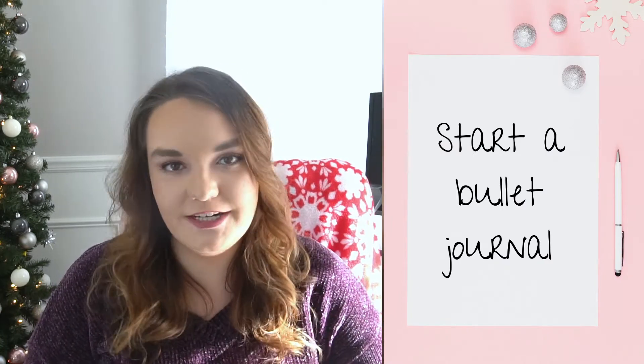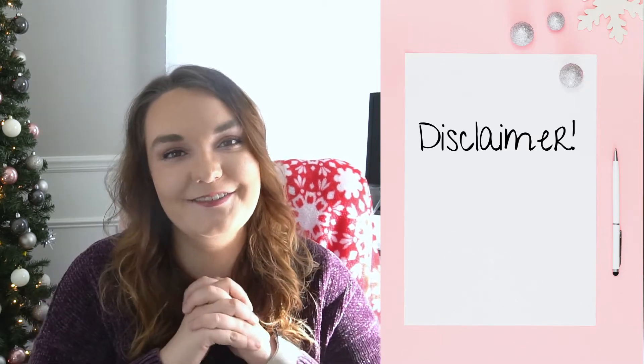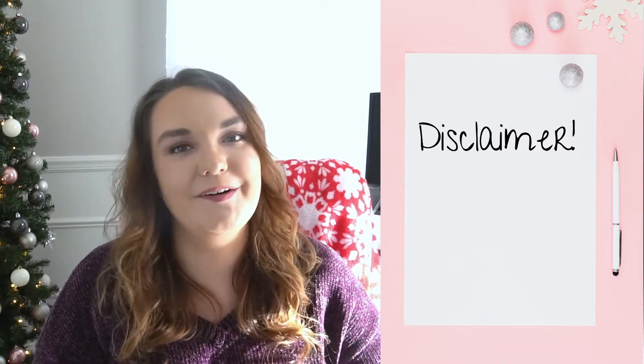Number one is to start a bullet journal. Bullet journals have so many uses — you can use it to help make yourself more organized, track your thoughts and moods throughout the day, or just use it as a creative outlet. Any of those are going to be more productive than just watching Netflix. Quick disclaimer though: if you want to spend your winter break relaxing and watching Netflix and eating Christmas cookies, do it. Do whatever makes you the most happy. Do not let myself or anyone else pressure you into staying productive during your break. But if you make the decision that you want to stay productive, then keep watching. Remember that you need to do whatever is the best for your own mental wellness.